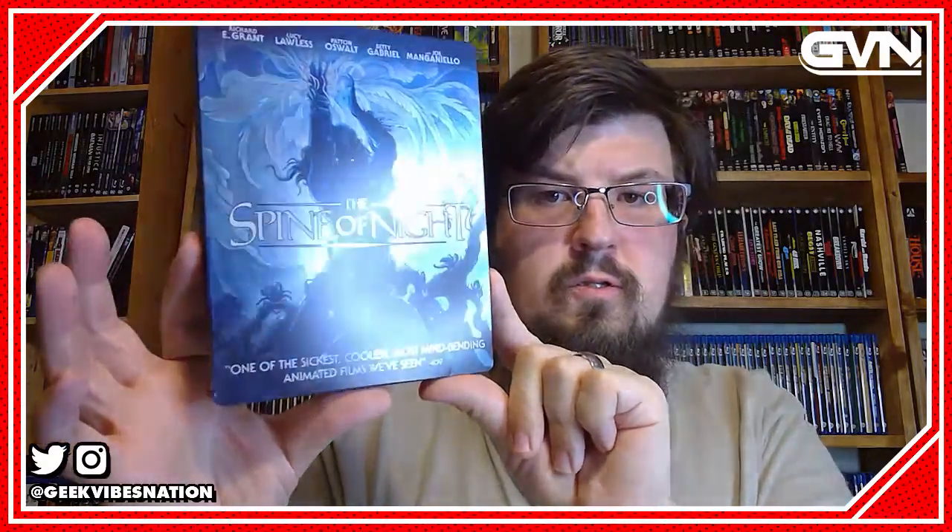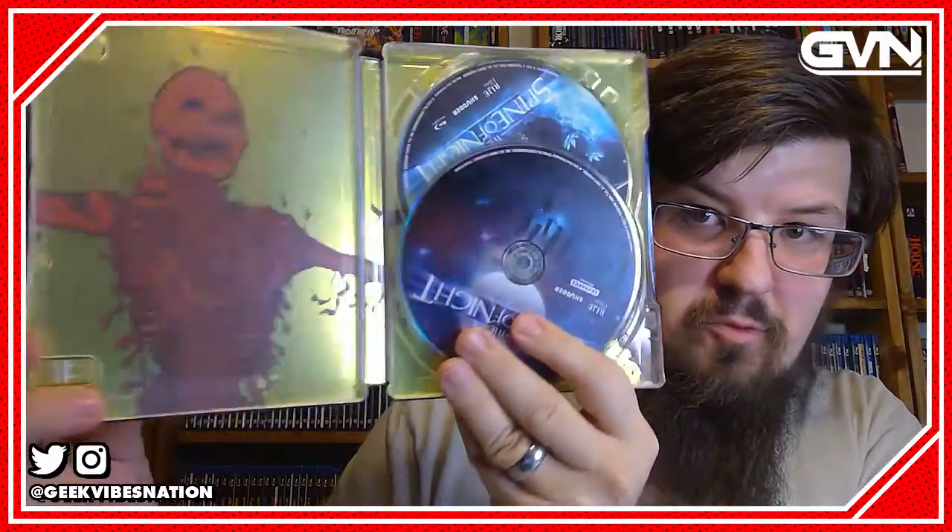This comes from RLJE Films and what we have here is a really nice looking steelbook for the 4K version. Here's the back. And you open it up. This is not sponsored by Shudder, but I'm a huge fan and y'all should check that out if you haven't. So that is really cool.